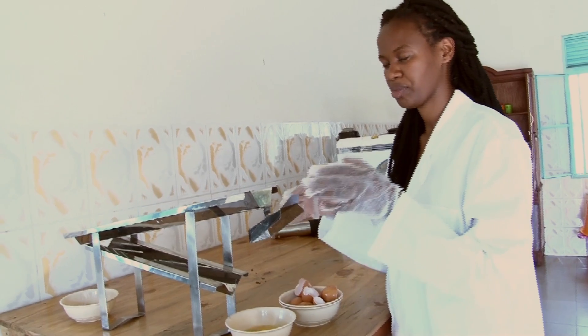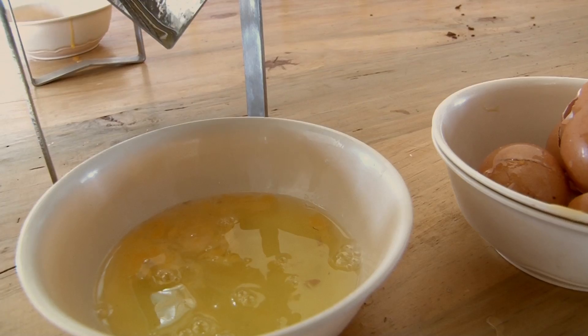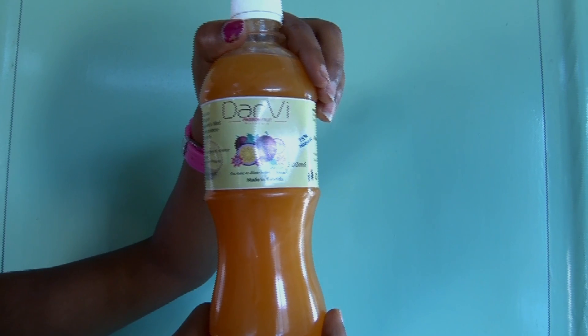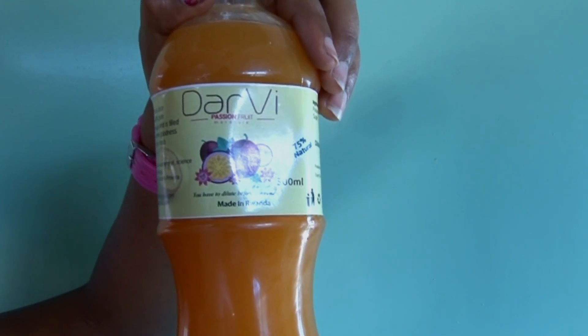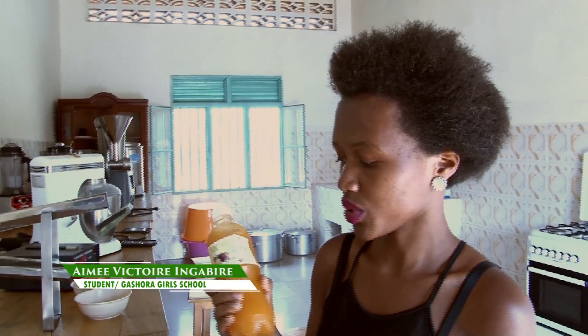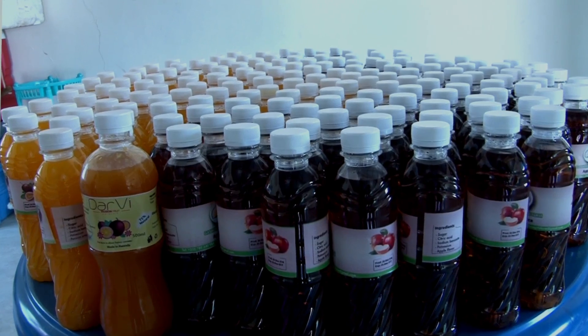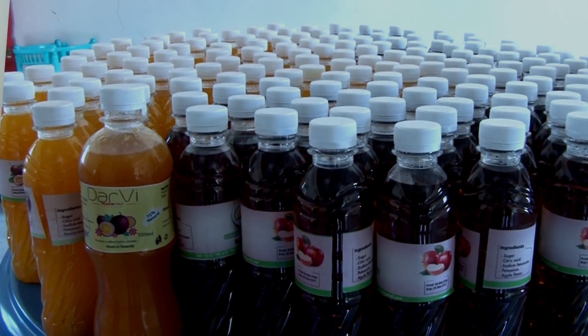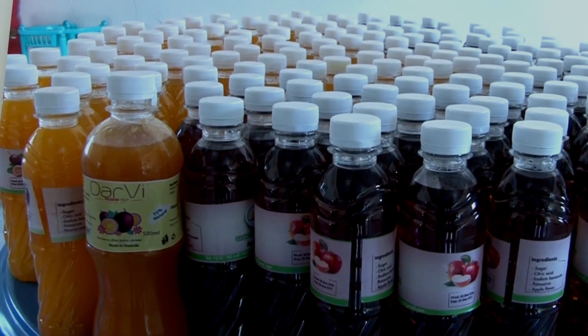This is a good thing for people with big hotels and big restaurants. We also have a concentrated juice called Darvi — Darvi means Darci and Vicky. Those are two students who founded this juice. We came up with this creativity and we make passion fruit juice. Our juice is 75% natural. As you can see from the ingredients, we only use passion fruit and sugar. We don't add many chemicals like many other juices you've seen in Rwanda. That's our specialty in this juice.